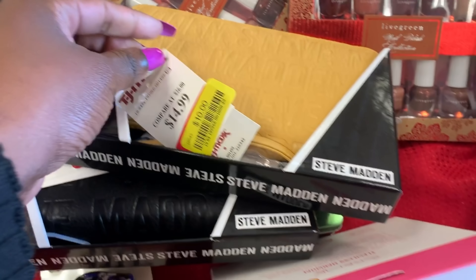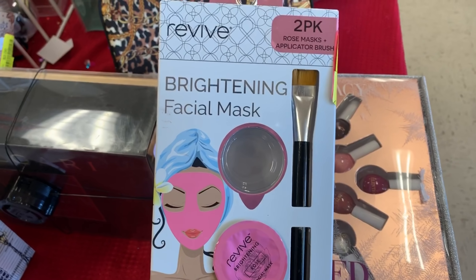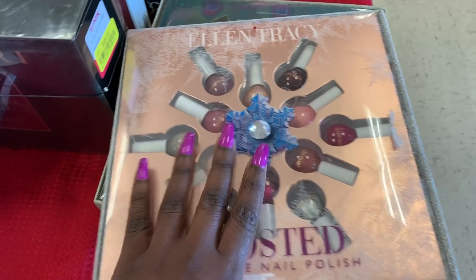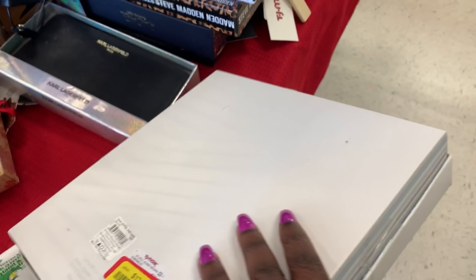Back to regular scheduled programming — this Steve Madden is $10. They had a lot of Steve Madden wallets or wrist purses for $10, $12. They had cologne, perfume, a lot of different things. Some of the items were very low — like this was a dollar, though it's missing one of the cups. But they did have nail polish kits, makeup, beauty sets — everything you could possibly think of. And while I was in the store, they were still scanning and marking things down.